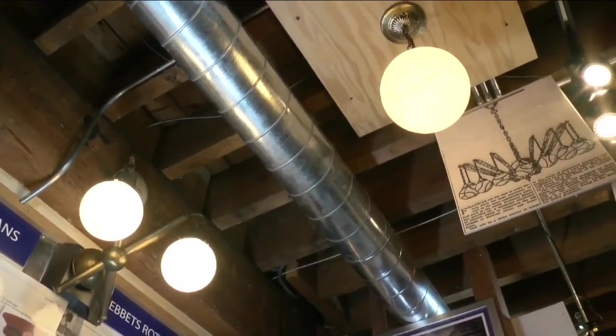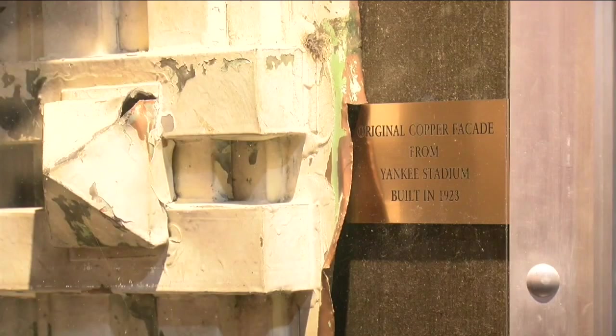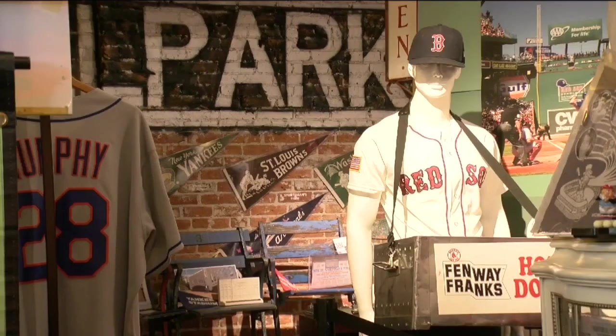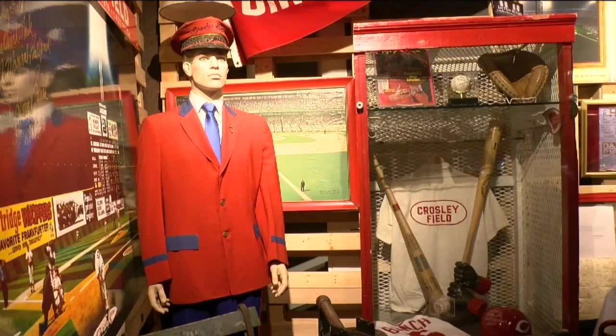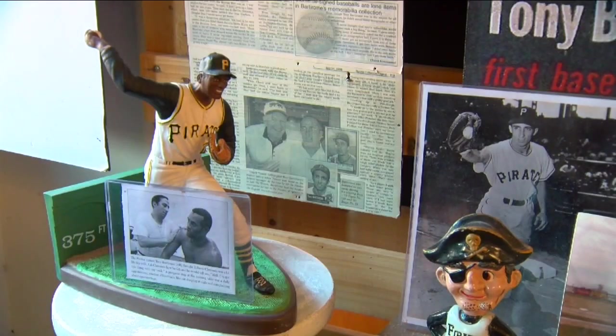Including this part of a light fixture from Ebbets Field, where the Dodgers used to play, a piece of the copper facade of Yankee Stadium, and much more. Baseball always has been and always will be our national pastime. Hellerstein says the nonprofit museum is his life's passion, and he's excited to welcome out-of-towners and Coloradans into this space during such a special time.